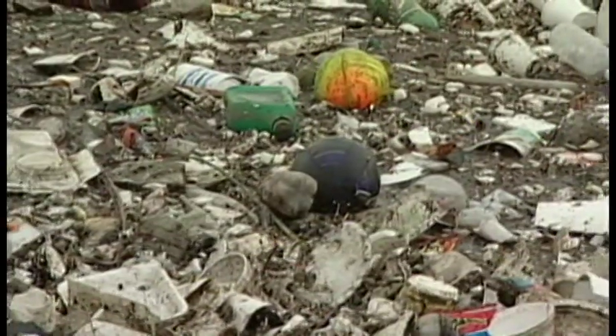It takes a heavy economic toll, too. When beaches are closed, the recreational and the tourist economies that depend on them don't function. And those economies are measured in the tens of billions of dollars annually across the United States.